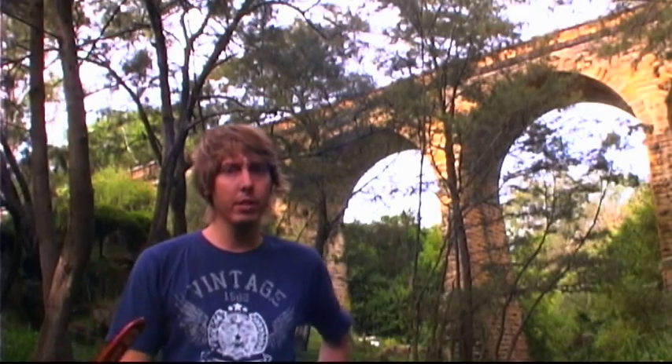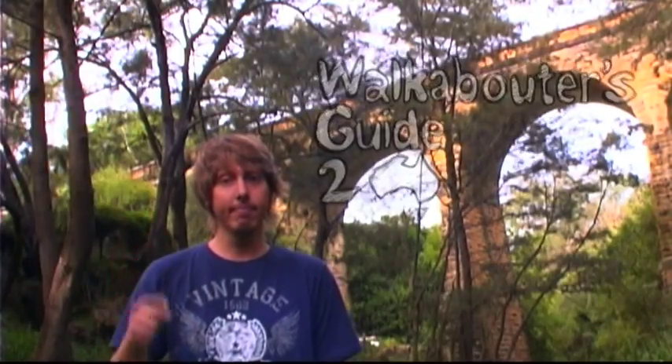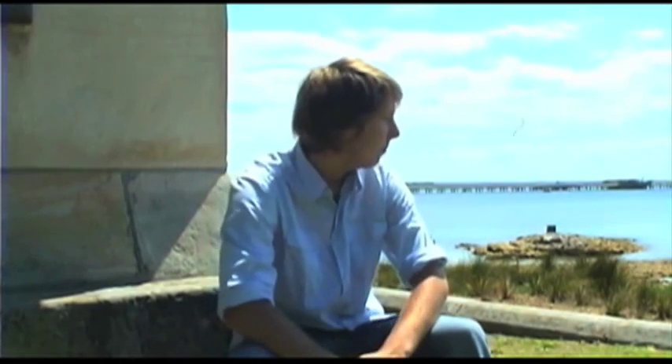So yes, I would say this aqueduct viaduct bridge was built by the Romans 2,000 years ago, which puts into question one of my statements from the very first episode of Walkabouters Guide to Australia. We're in the southern hemisphere, we're in Australia, at a place called Botany Bay — this is where Australia kind of started after the Dreamtime. Captain Cook discovered this bit of land right here in 1770.